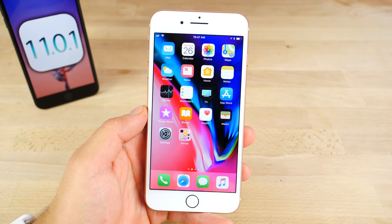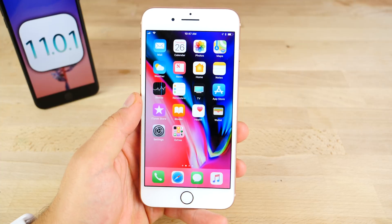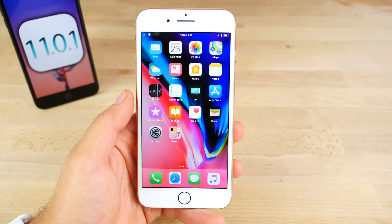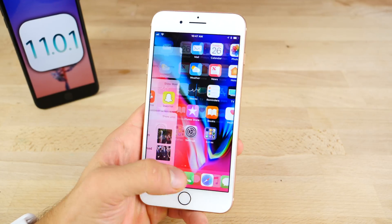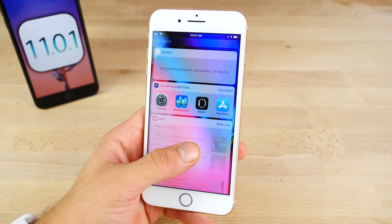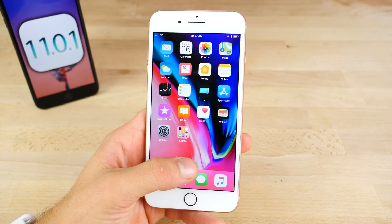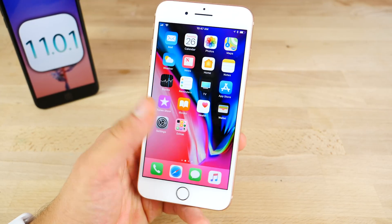I just wanted to preface this by saying iOS 11 has been a horrible mess for me. It has halved my battery life, intermittently for no apparent reason. It's just laggy. It has been terrible and I don't know why. When first installing it, it was all right, but it kind of developed and morphed into this terrible bug machine.